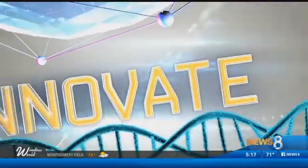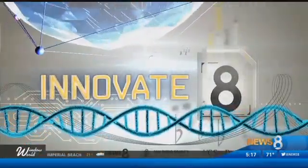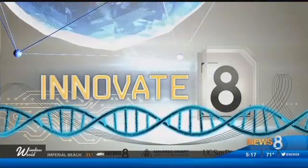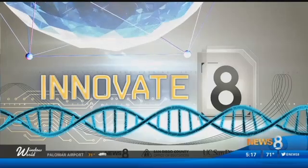As California residents, earthquake safety is always something to think about. In tonight's Innovate 8 report, CBS News 8's Dan Cohen profiles a local partnership not only educating the young in the science of seismic activity, but inspiring them to become our next generation of structural engineers.